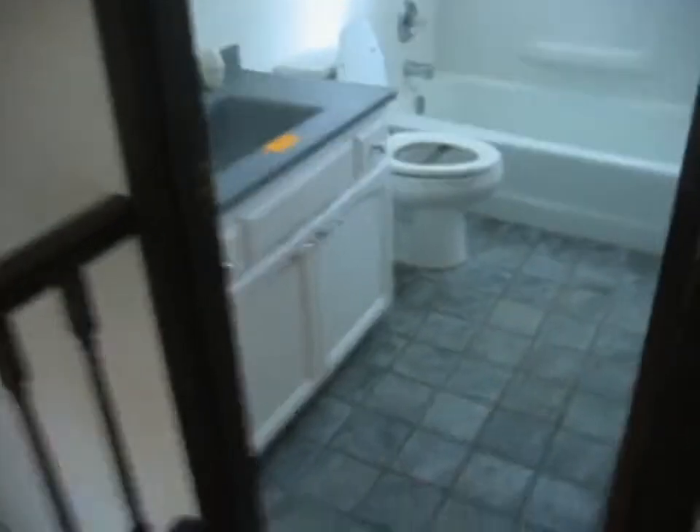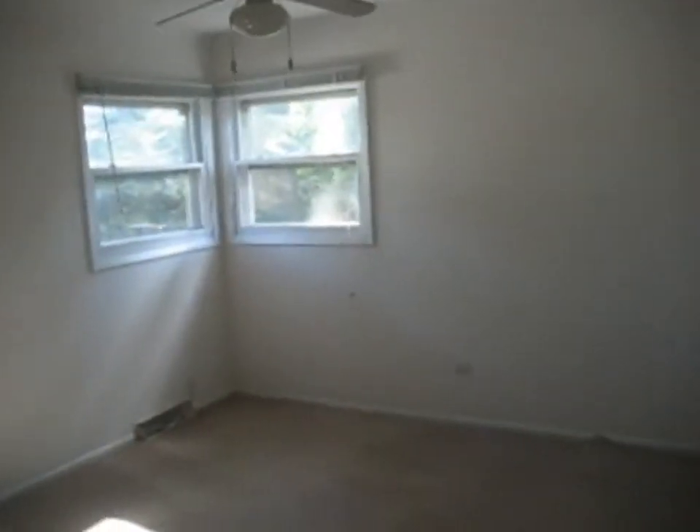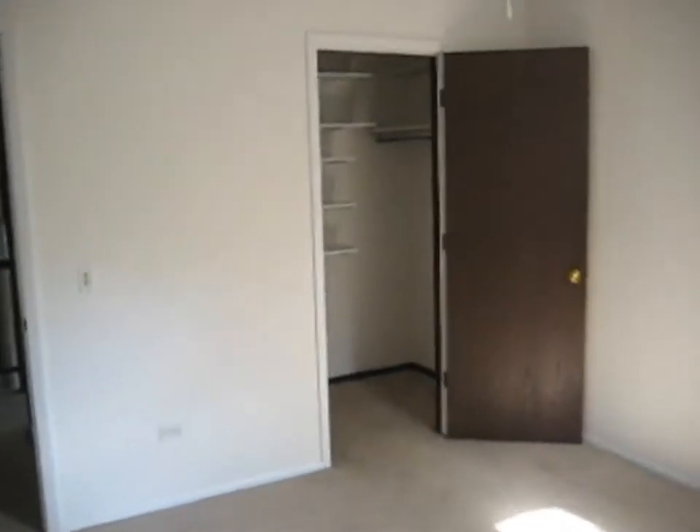We're going to head up the carpeted stairs. To the left here is our full bath — ceramic tile floor. Next door to this, we're going to go ahead and call this the master. We've got carpet and a ceiling fan, and over there in the corner we've got a walk-in closet.